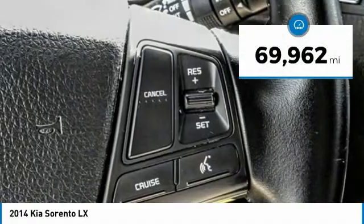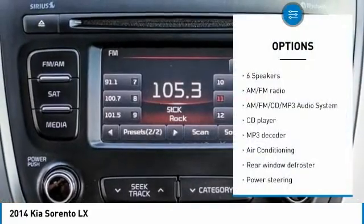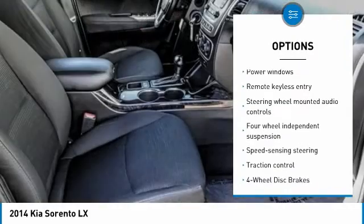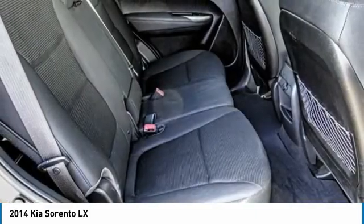This vehicle has less than 70,000 miles. Here are some of this vehicle's great options: traction control, dual airbags, air conditioning, power steering, alloy wheels, four wheel disc brakes, AM FM stereo with CD player, trip computer, power windows.